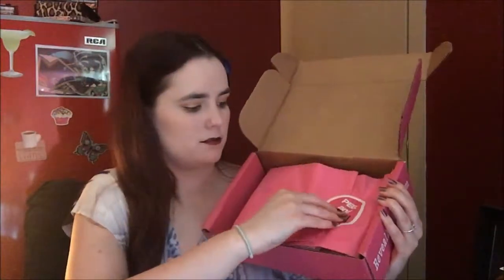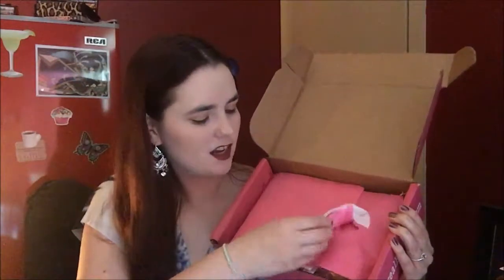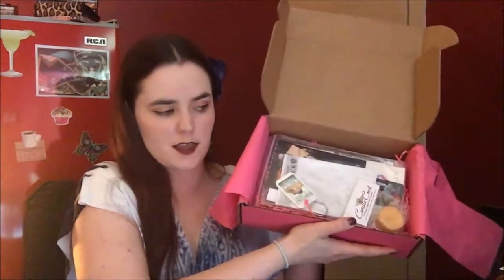Right inside we have this hot pink tissue paper and a peel-and-reveal sticker — although it's not peeling very easily. It just rips the tissue paper.